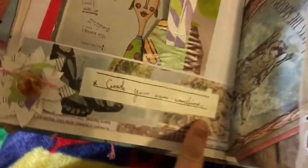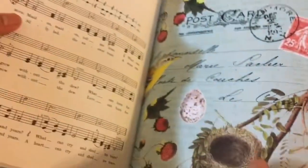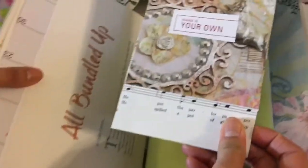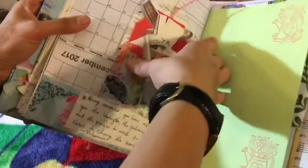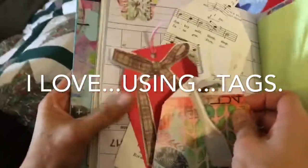'Create your own sunshine.' And then this one, I put a big button there in the flower. There you go — little printer test. Big one. 'Make it your own.' And lots of butterflies there. And more tags — I love using tags.